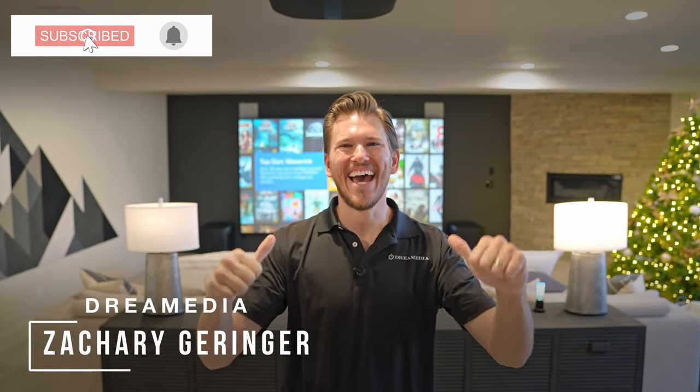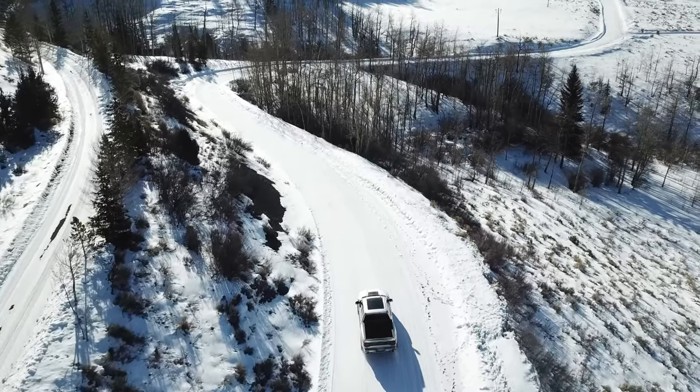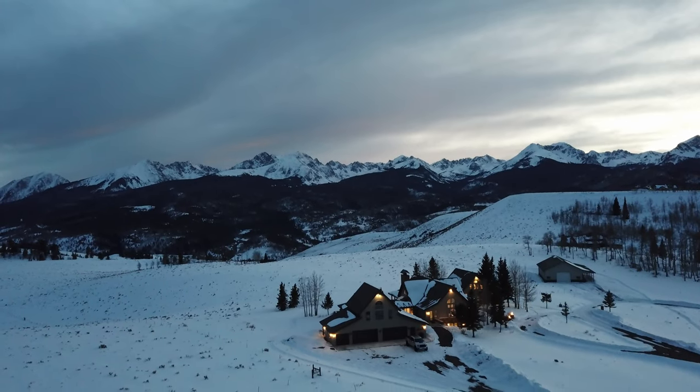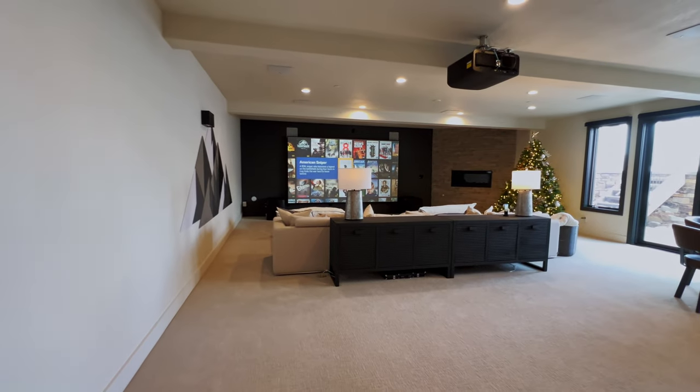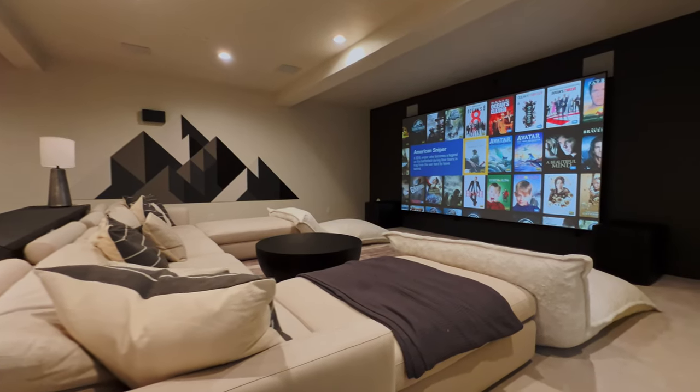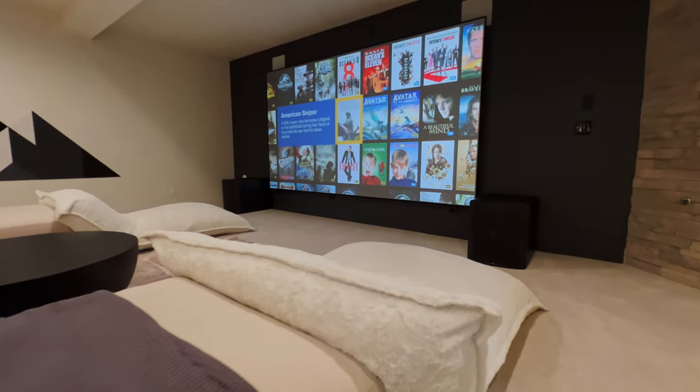What's up Dream Media family? This is Zach. Welcome back to another episode. Today we're out in Colorado, high up in the Rocky Mountains, checking out a recently completed home theater build. This one's a cozy, family-friendly home theater and poker room — kind of a multi-purpose space to get the family together, watch movies, whether it's dedicated large production films via Kaleidoscope or just Disney+. Whatever you want to watch in here, you can. I'm going to be talking about all of the complexities and equipment choices that we decided for this particular space.